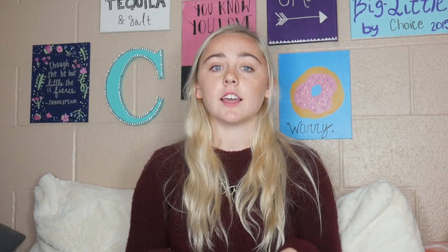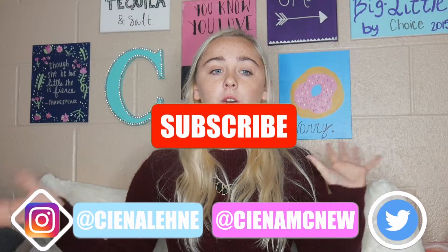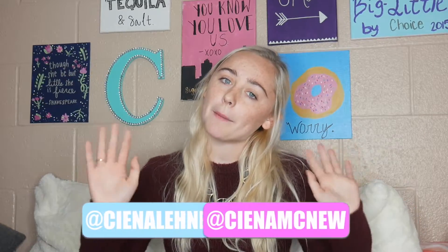So that is it for my fall essentials slash favorites video. I hope you really enjoyed it. If you did, please give this video a big thumbs up, go ahead and subscribe if you have not yet, and follow me on social media — I have it all linked down below, or you can click one of these buttons here. Tune in for our next video. Thanks for watching. Bye!